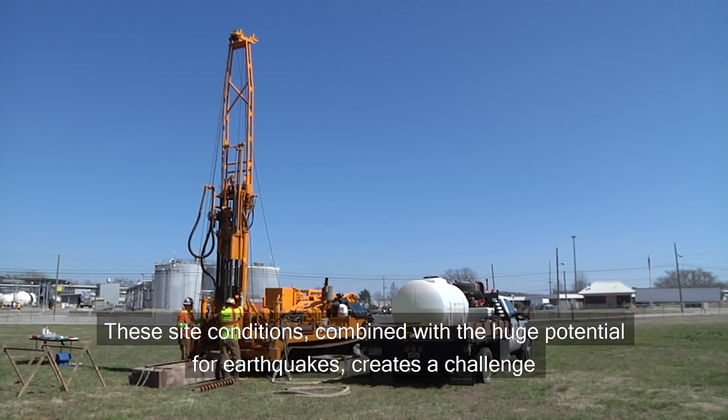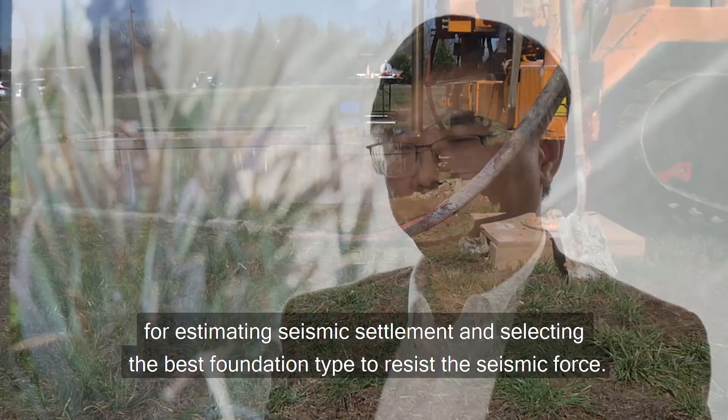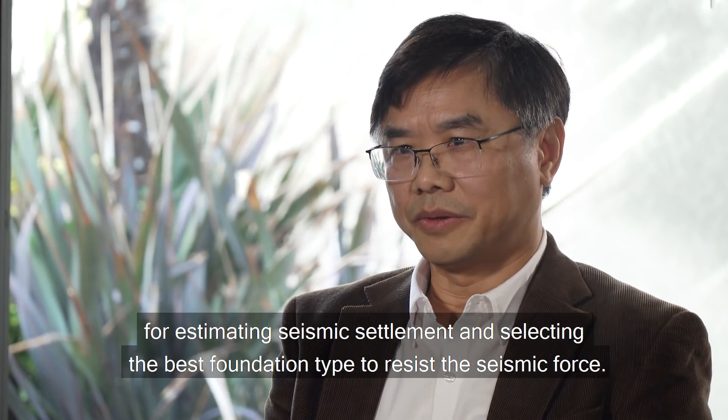The site conditions combined with a huge potential earthquake creates a challenge for estimating seismic settlement and selecting the best foundation type to resist seismic force.